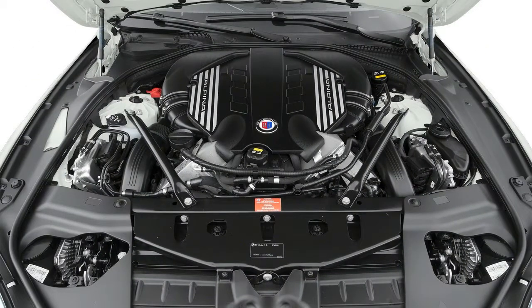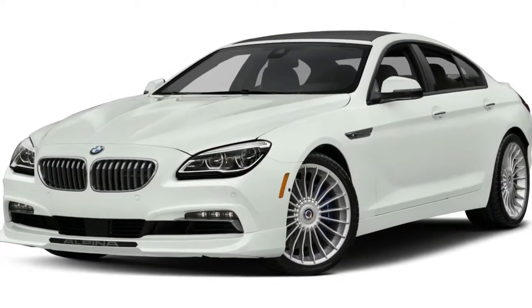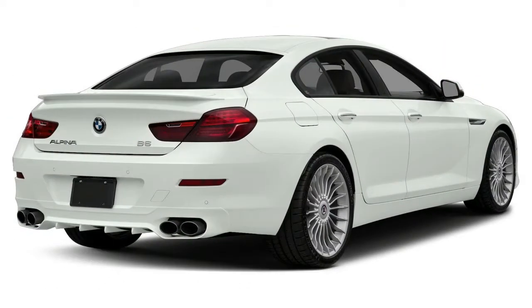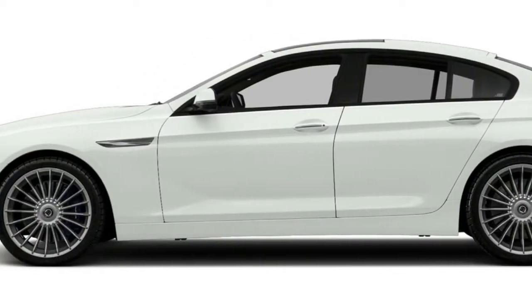The 6 Series is a cruiser, not a high-performance car — not counting the much more expensive M6 with 560 horsepower. The 6 Series got a minor facelift for 2016, so there are no significant changes for 2017, mostly just new glossy black interior trim with chrome around the iDrive display.